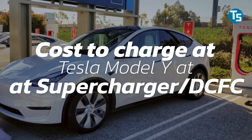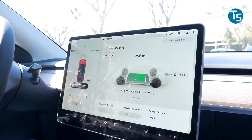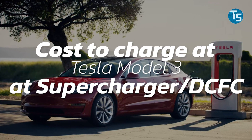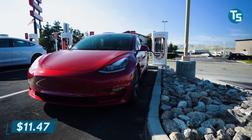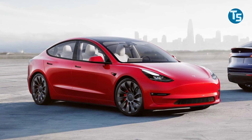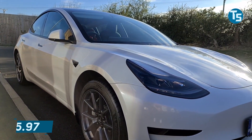Starting with the Model Y at a supercharger: the Model Y has a 75 kilowatt hour battery. When you multiply that by the typical commercial cost of 22 cents per kWh and assume 95% efficiency, you get about $17.21 to charge the Tesla on a supercharger or DCFC equivalent. For the Model 3 at a supercharger: the 50 kilowatt hour battery in the Model 3 Standard Range Plus will cost around $11.47 to fully charge, while the 82 kilowatt hour battery in other grades costs around $18.82. A Model 3 Standard Range Plus costs about $0.044 per mile and $4.38 for 100 miles of range, while the Model 3 Performance with its 315-mile range will cost about $0.060 per mile and about $5.97 for 100 miles.